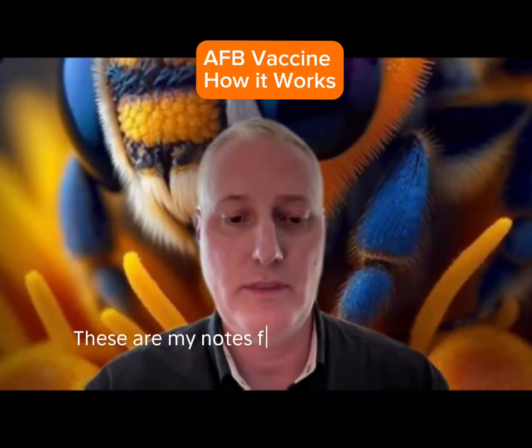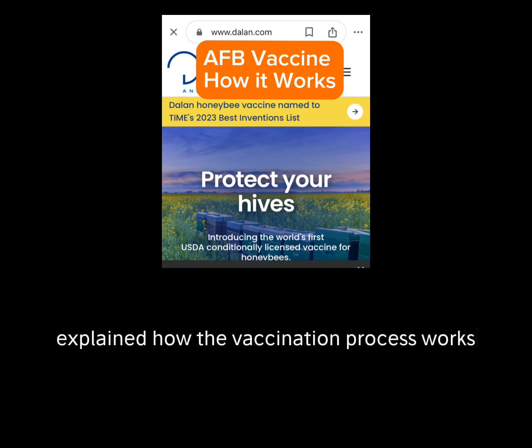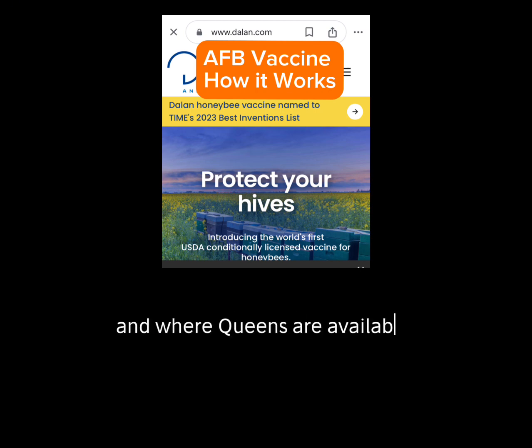These are notes from a Zoom meeting where the creator of the queen vaccine to stop American Foulbrood infections, Dallin Animal Health Incorporated, explained how the vaccination process works and where queens are available to purchase in Canada.